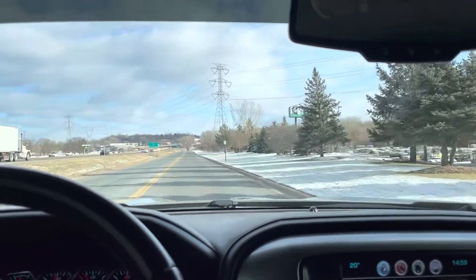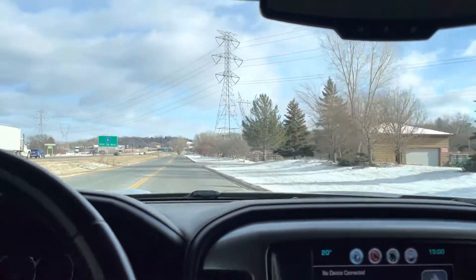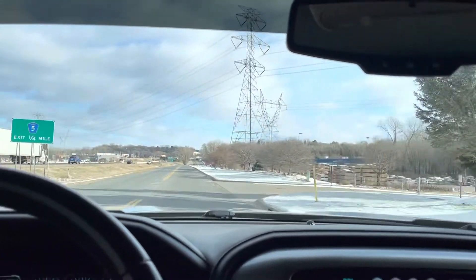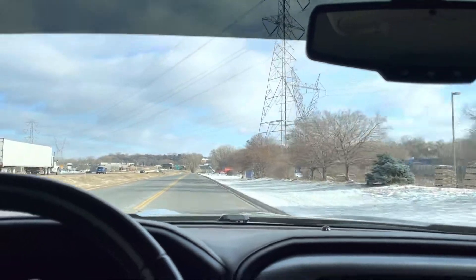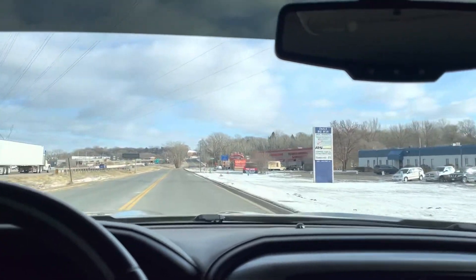This 5.3 liter V8 has proven to be a really good engine for GM — no issues, no check engine, no airbag light. The transmission shifts nicely, four-wheel drive works, brakes feel good, and alignment is good.